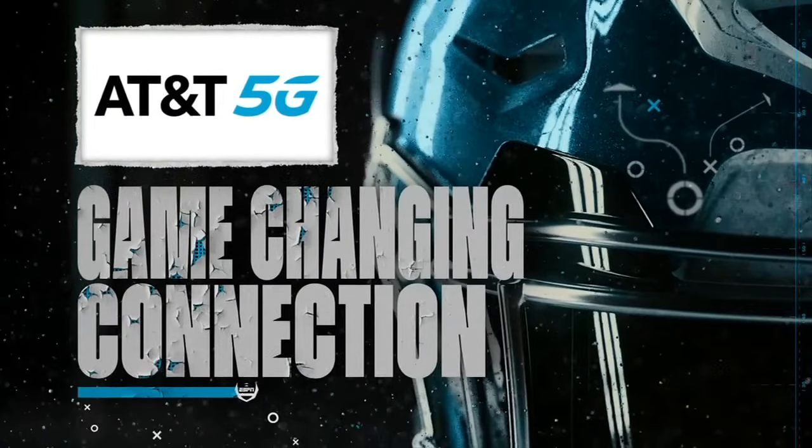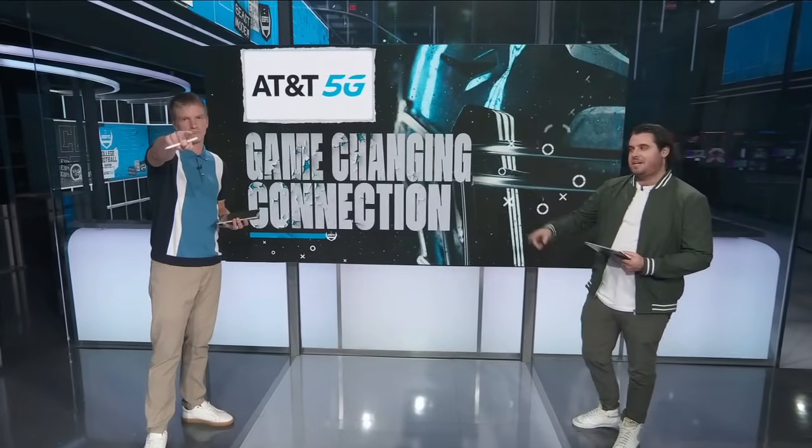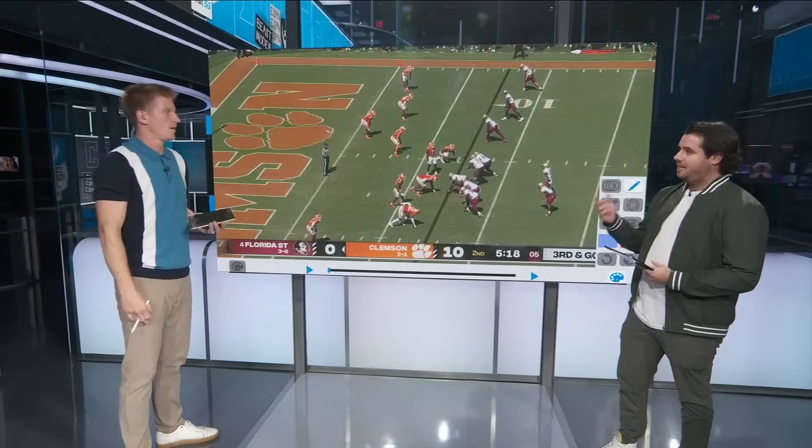All right, let's check out some game-changing connections presented by AT&T 5G, where the coaches drew it up and the players got it done. Matt Sims and I are going to break down a couple of plays here over on the magical touchscreen. Matty, what do we got for today?